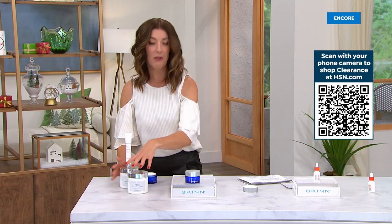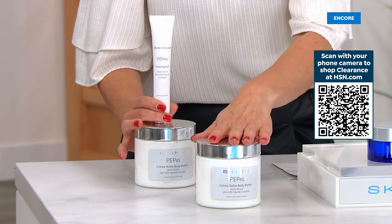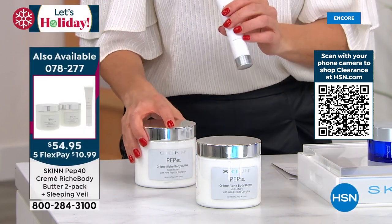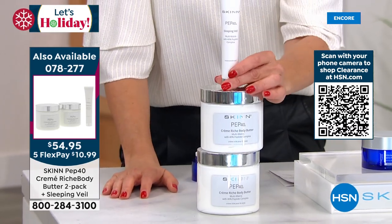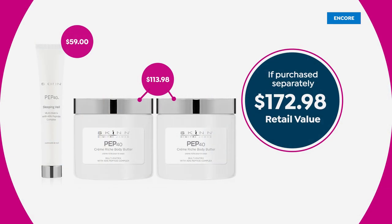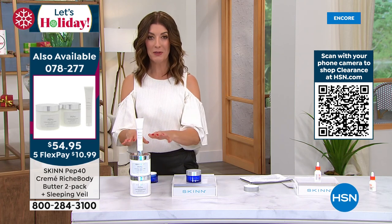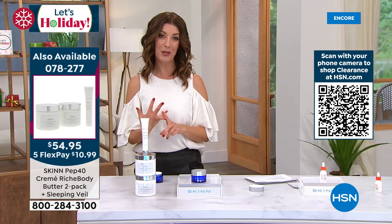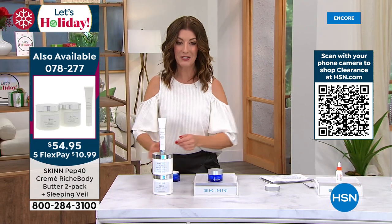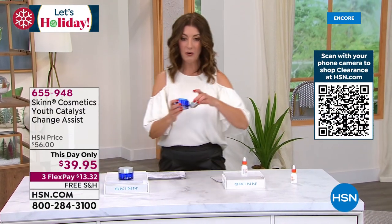Here's a summary of everything in the Pep 40 today's special: you get one 16-ounce Pep 40 Body Butter, plus a second 16-ounce Pep 40 Body Butter, plus the full size of the Sleeping Veil for the face. Treatments for the body and treatments for the face. The retail value is $172.98; today for less than the price of one — one is $57 — you get two plus the $59 Sleeping Veil. It's available on auto ship, great for all skin types. Item number 078-277.